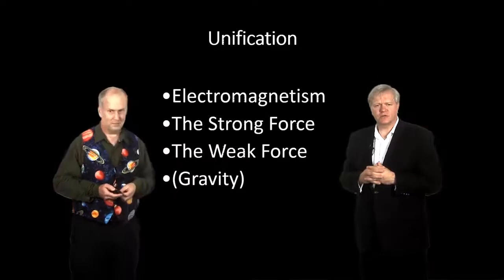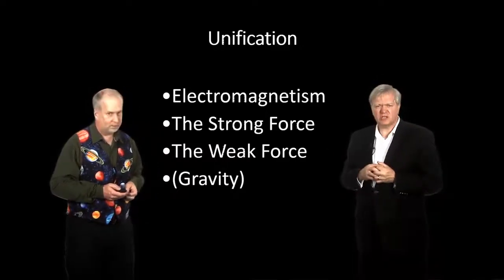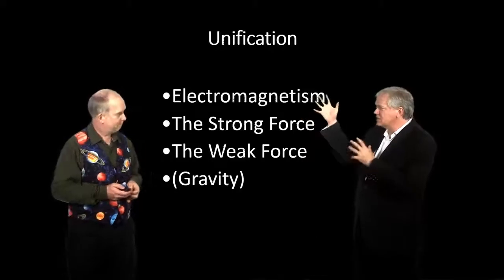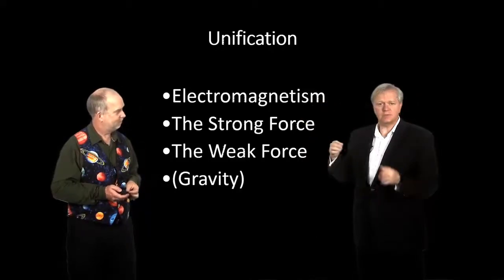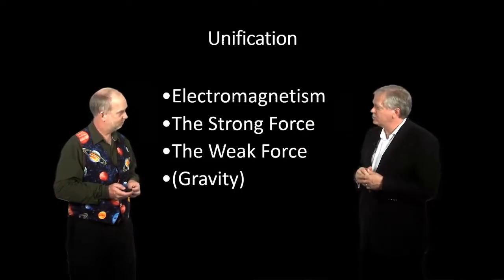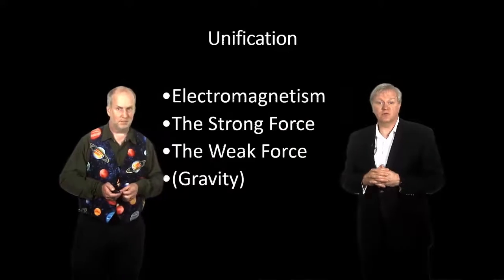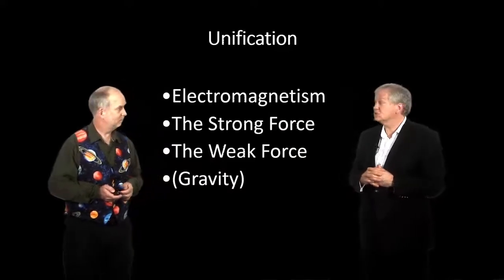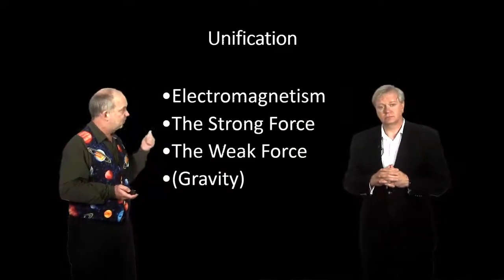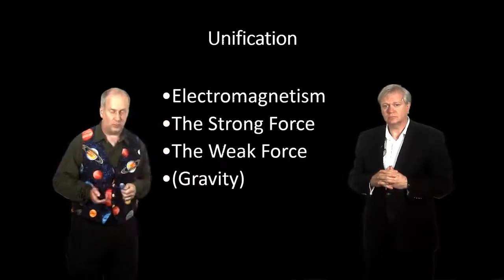So these forces are all really the same, but there's this mysterious, invisible, unobservable field that permeates space that makes them act different. Normally we think of the energy state of the universe as the thing that tells this single thing how to behave. At low energies, like we're at right now, we've got these three, and gravity fits in there somehow — we're not quite sure how yet. But when the universe was very young, maybe they acted as one.